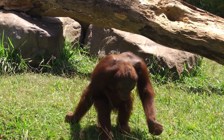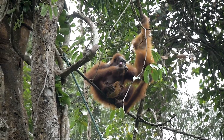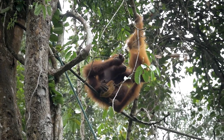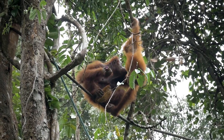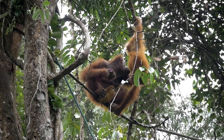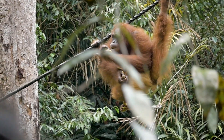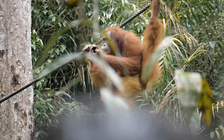For example, some orangutans use leaves as umbrellas or towels to protect themselves from rain, while others use sticks to extract insects or scratch themselves. The ability to use tools is a testament to their high intelligence and shows evidence of culture among wild animals, where knowledge is shared and transmitted within the group.